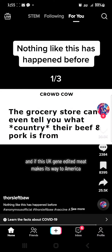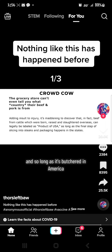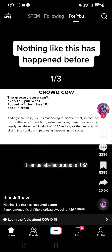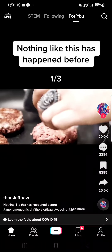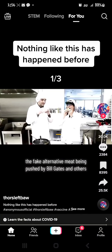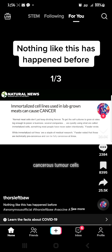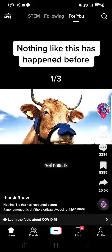And if this UK gene-edited meat makes its way to America, it can be labeled non-GMO here as well. And so long as it's butchered in America, it can be labeled product of USA. The fake alternative meat being pushed by Bill Gates and others is made of immortal cell lines — in other words, cancerous tumor cells. Real meat is beating them.